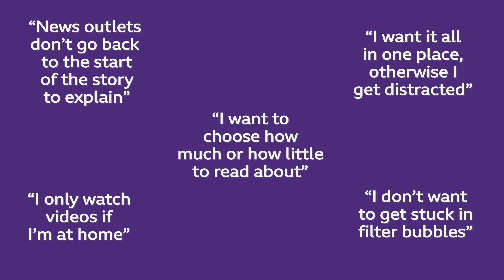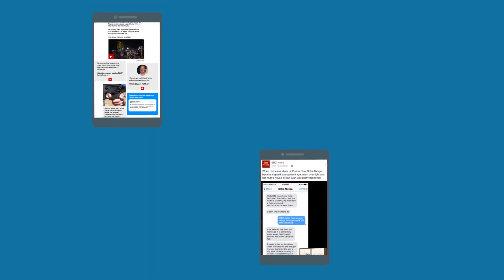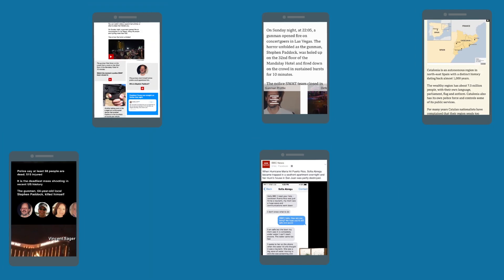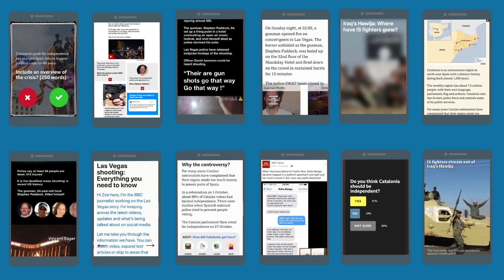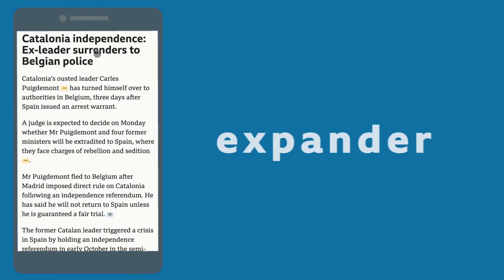Not a lot then. Let's see what we came up with. We created 12 new ways of telling news stories on smartphones. We tested them with people, then made them better. And here's the four prototypes they like best: Expander.